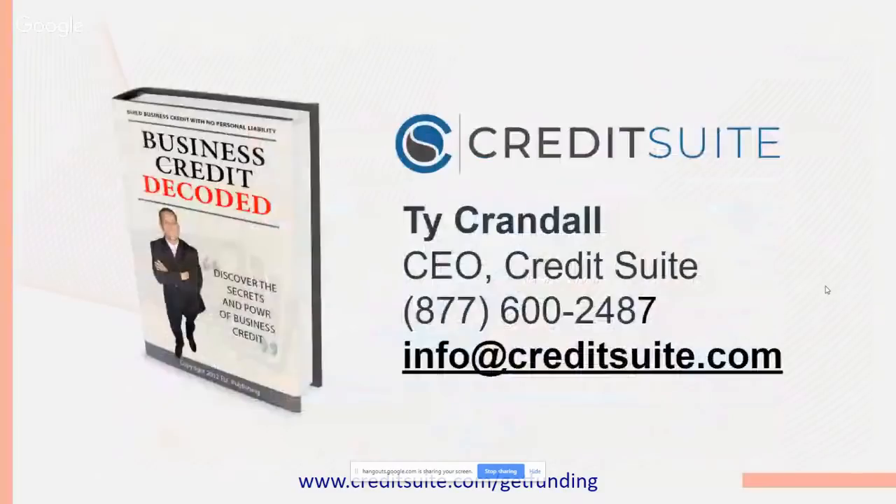We are Credit Suite. Ty Crandall, CEO of Credit Suite, is a world-renowned international speaker, and he has his book, Discover the Secrets and Power of Business Credit. He'll also decode this information from his book. Check us out on Amazon or wherever books are sold — Business Credit Decode is a really good book.